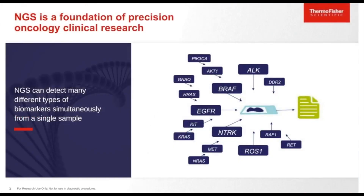Before we get into the Oncomine Precision Assay, I wanted to highlight that next-generation sequencing technology has become a very important tool for clinical oncology research. According to the 2017 published personalized medicine report, 73% of the medicines in the oncology pipeline today have associated biomarkers. It's quite evident that we need a technology that could simultaneously detect different types of biomarkers from a single sample, and NGS as a technology allows us to do that.